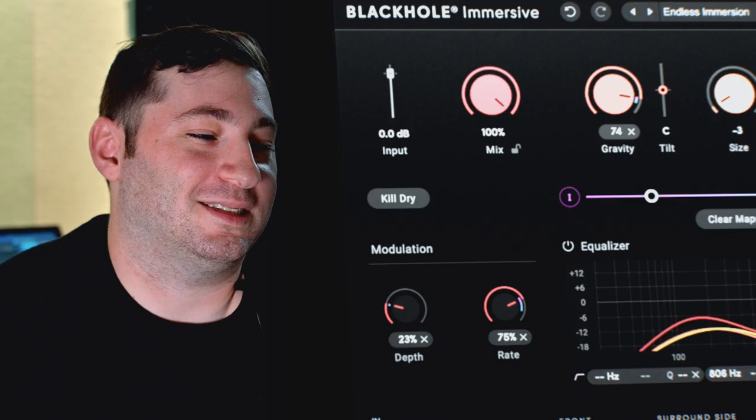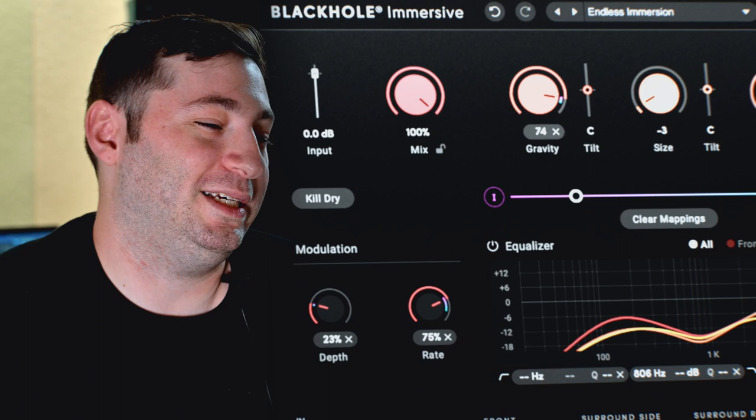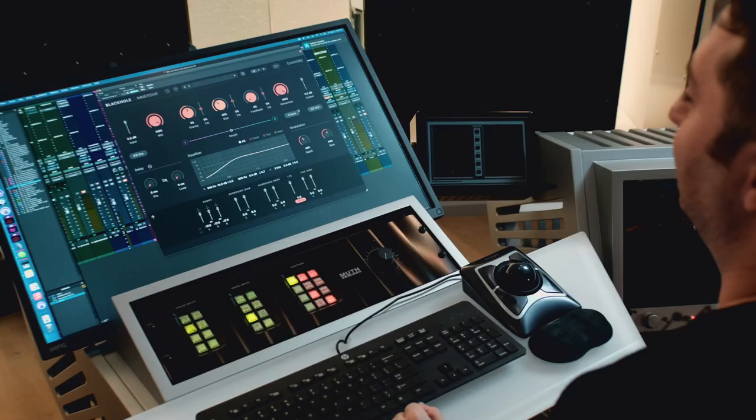I am Zach Seidlow. I'm the Atmos engineer at Sterling Sound in Edgewater, New Jersey. The Immersive plugins really have become such an integral part of my workflow and my template. Given how intuitive these are — I've seen a lot of plugins for Immersive that are fairly complex and then I opened and then closed — the ease of use is huge.